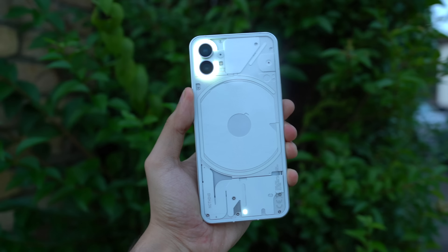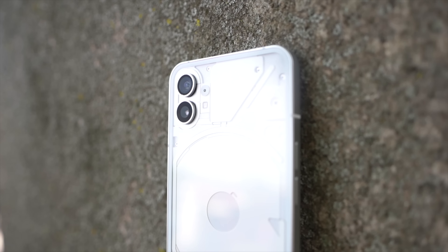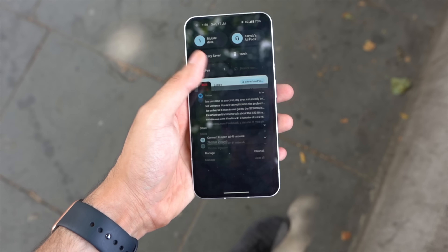Welcome to the real day-in-the-life review of the Nothing Phone 1. Let's see how well the Phone 1 handles my day, where we'll be testing out the camera, battery, 5G performance, and software — all in real world conditions.